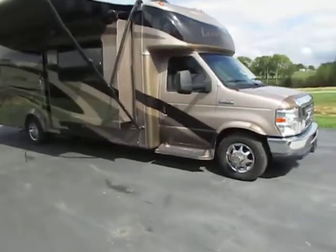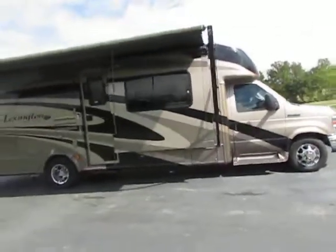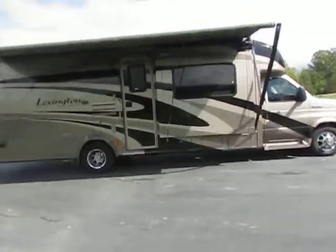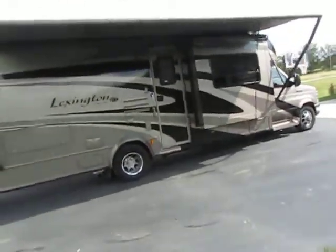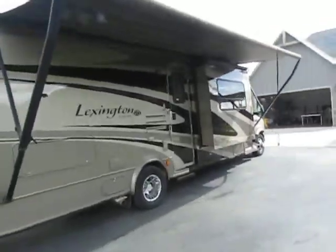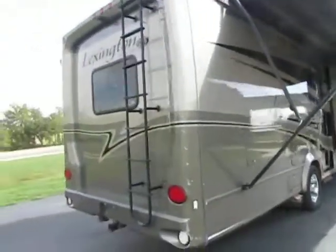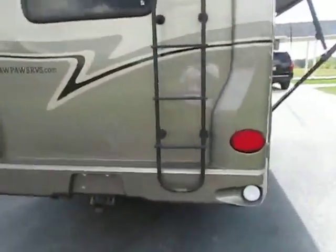Hey everyone, welcome to Specialized Equipment. Today I'm bringing you a 2011 Forest River Lexington 283. I'm going to do this video, walk around, and show you what it's all got — better than just some still photos. As you've gotten through all the pictures and scrolled down, I'm sure you've got a pretty good idea what it is, but I'll just go through everything.